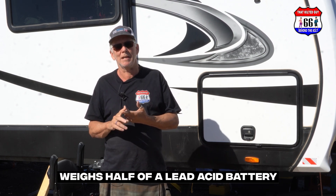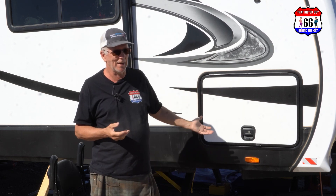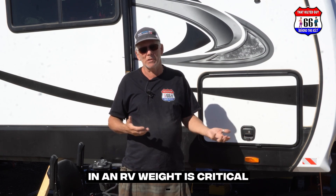Advantage number two is lithium weighs a lot less — about half as much as lead acid. Batteries get heavy, so it's not only an advantage for handling and moving them around; it's also an advantage because in an RV, weight is critical. We're maxed out on weight because when you spend six months boondocking you want to take lawn chairs, griddles, all those kinds of things — and they add up way faster than you think. So reducing weight in the batteries is a good thing.